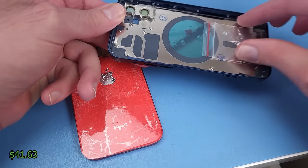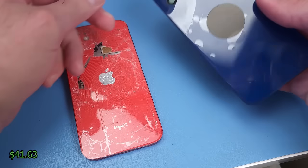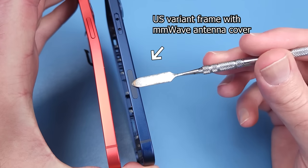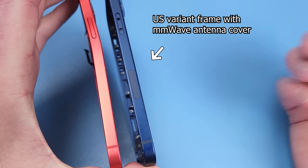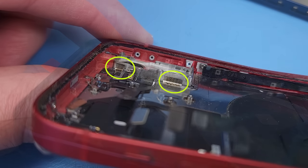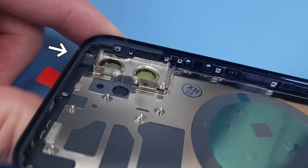I've got a replacement housing for $41, but it doesn't come with any small parts, so I'm going to have to transfer every little piece from the old frame. The biggest issue is that it's missing some of the welding, which may impact structural integrity, and this antenna connection is also missing.